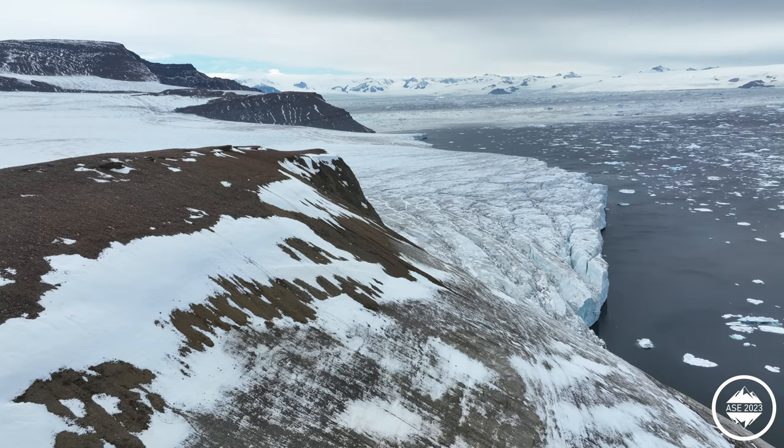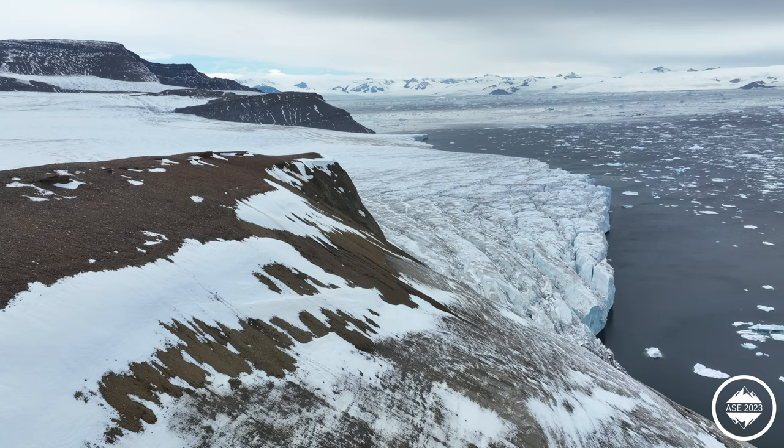We are right at what would have been the former grounding line of the Larsen A ice shelf in the Antarctic Peninsula. It's the northern part of the Larsen ice shelf, and it disintegrated a couple of decades ago or more.